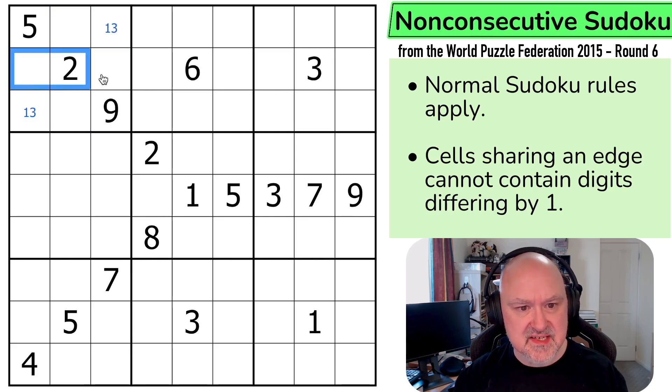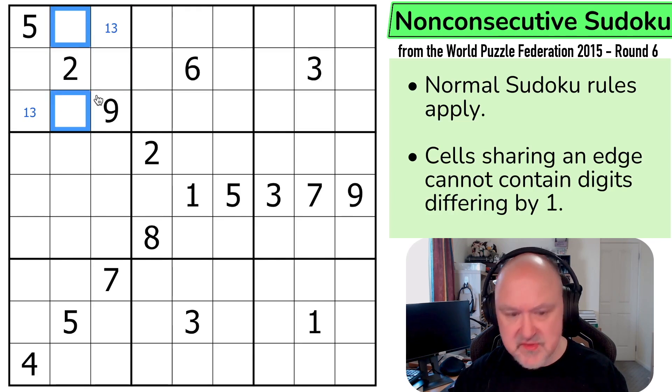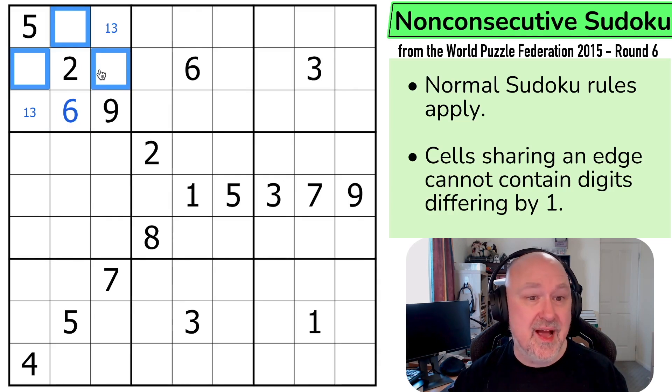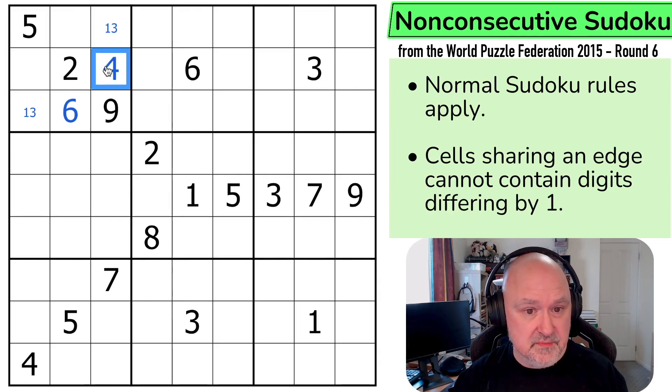And that means now 6 can't go in any of those cells. So 6 goes here. I've got 5, so that's not doing any more. But I can't put the 6 next to the 5. So this is the 6. This is now a triple. I've got 1, 2, 3. I can't put 4 next to the 5. So this becomes the 4.